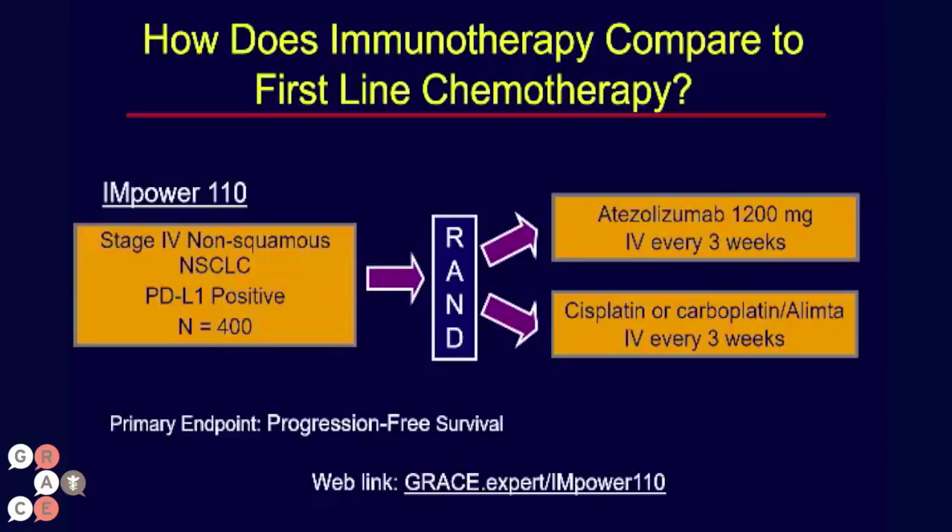The study is directly comparing atezolizumab IV every three weeks to either cisplatin or carboplatin combined with Alimta — pemetrexed — which is one of the more common, more active, and certainly good agents or combinations in first-line treatment of advanced lung cancer.